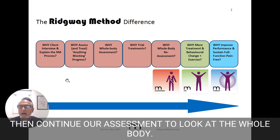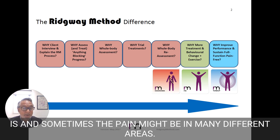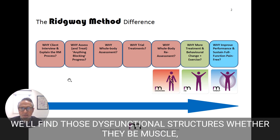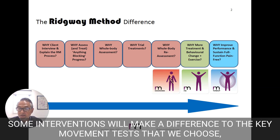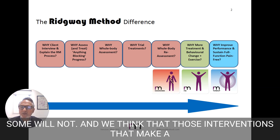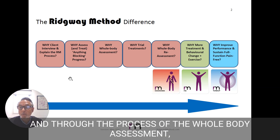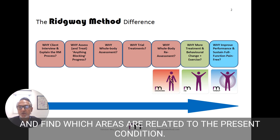We will then continue our assessment to look at the whole body. We'll look at the key areas around where the pain is, and sometimes the pain might be in many different areas, which really suits our whole body approach. We'll find those dysfunctional structures, whether they be muscle, joint, or nerve, and treat those until we see a change. Some interventions will make a difference to the key movement tests that we choose, some will not, and we think that those interventions that make a difference are related to the condition. Through the process of the whole body assessment, we will find out which areas we need to go back and treat and which areas are related to the presenting condition.